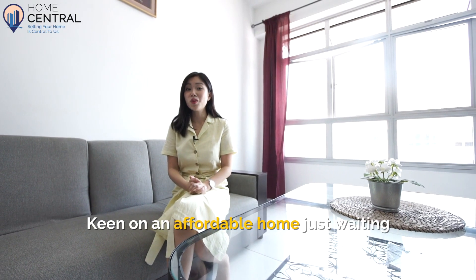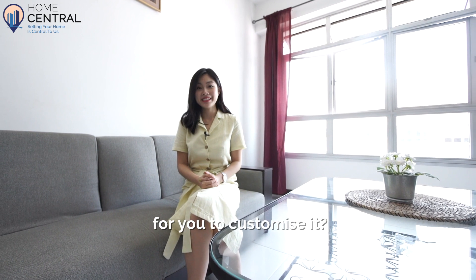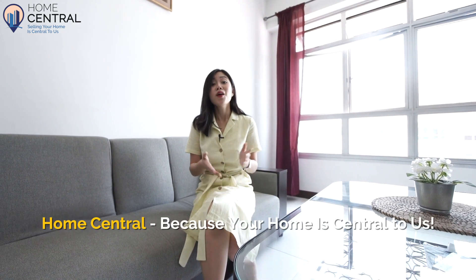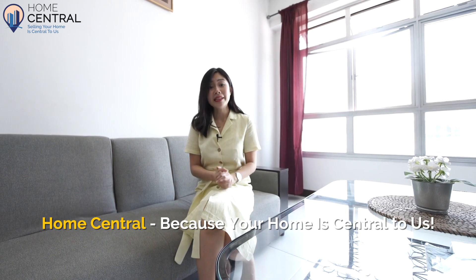Keen on an affordable home, just waiting for you to customise it? Contact Home Central at 9799-7955 for a viewing now. Home Central, because your home is central to us.